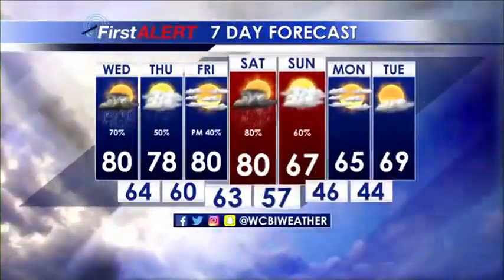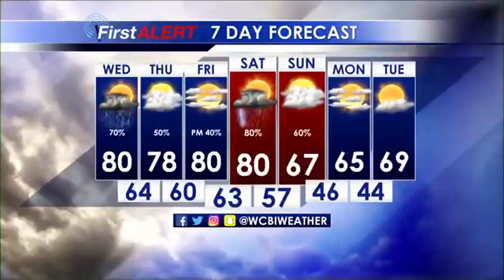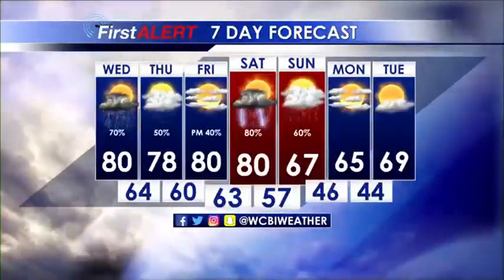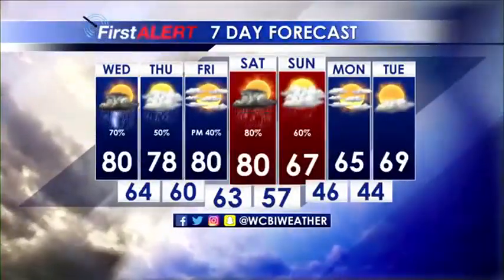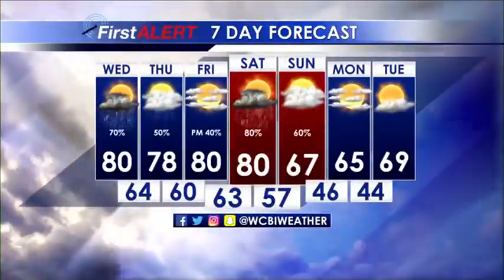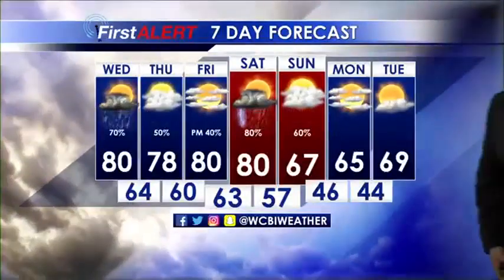So in the next seven days, here's how things are going to work out. You see the rain chances not going anywhere Thursday, but we do bring another good chance of rain on the board. Saturday night to Sunday, another front pushes through with the potential for some stronger thunderstorms in that system as well.